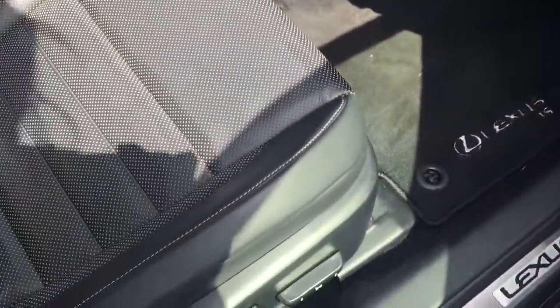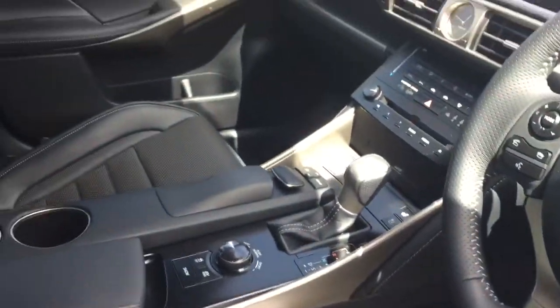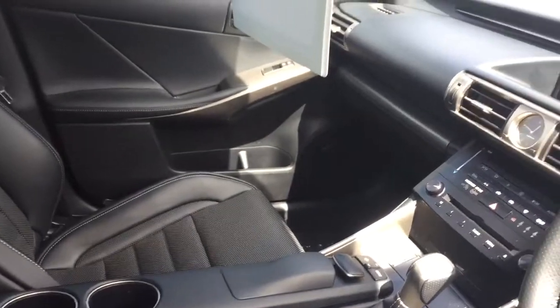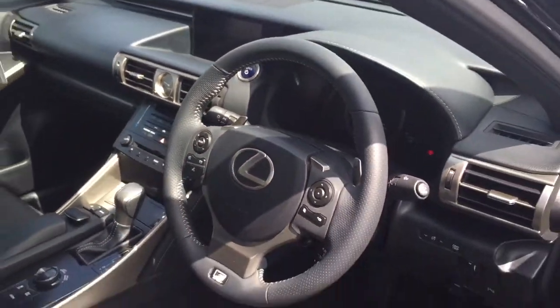And in the front of the car, it's got all your electrics, heated and cooling seats, all your memory pre-settings. It's also got the premium navigation with reversing camera and sat-nav, and also your front and rear parking sensors.